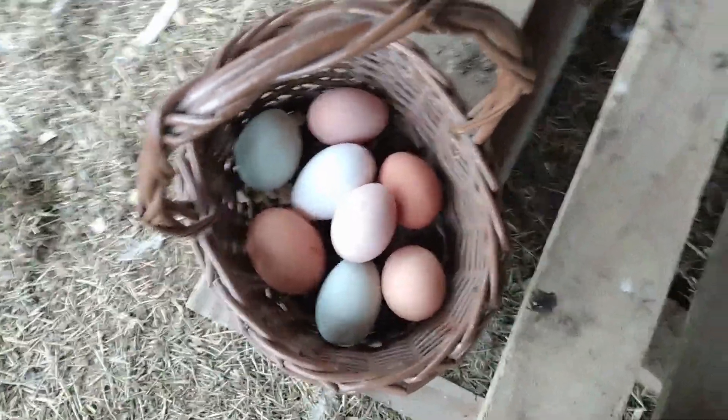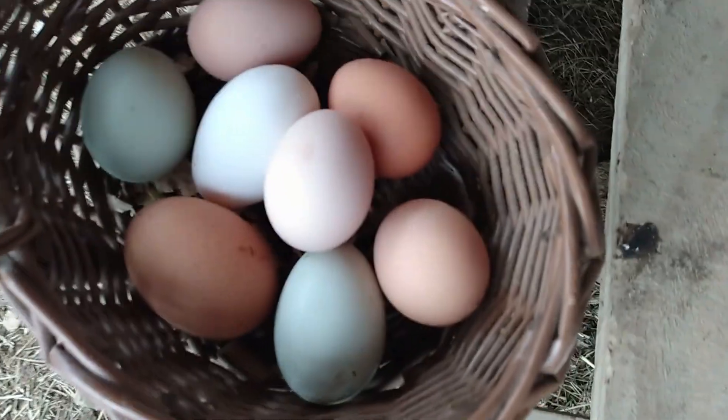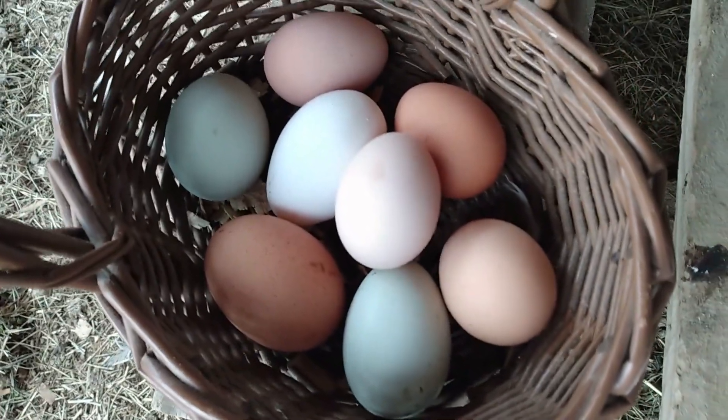The rain has died down so I wanted to get eggs as soon as possible so they don't get muddy, poopy feet on the eggs and ruin them. This is eight eggs and I may still get a few more before the day is over.